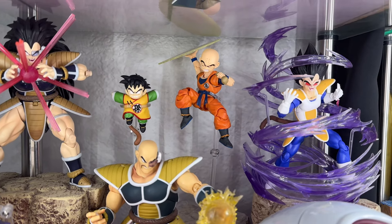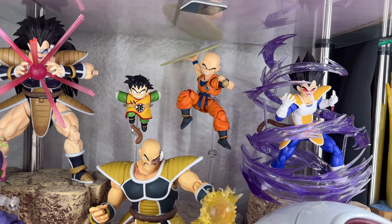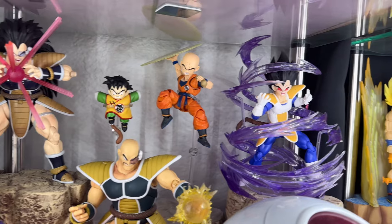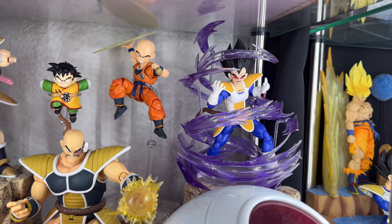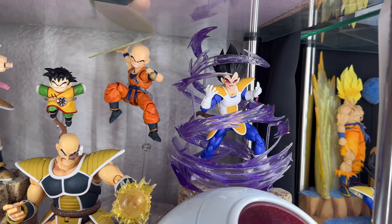Here we have a Krillin. I know he is for the Cell Saga, but I have so many figures in there I thought I'd just put him in here since I have a little bit less. Here we do have a Scouter Vegeta — this is with the Tons and Our Toys ape head sculpt, which looks so phenomenal. Still one of my favorites to this day.